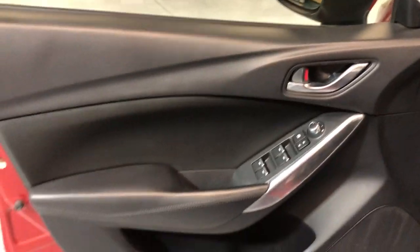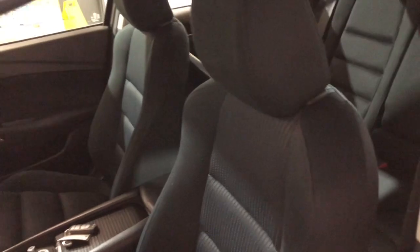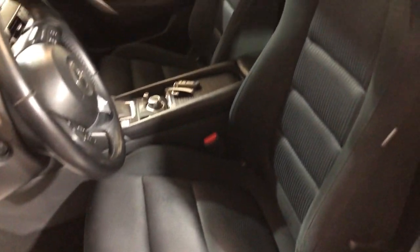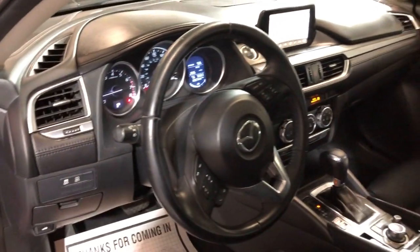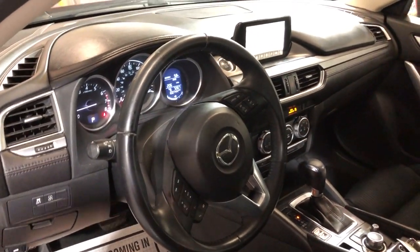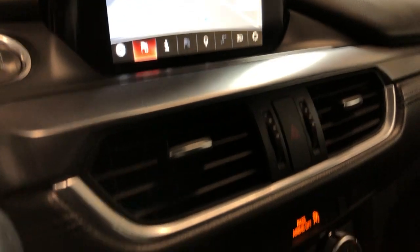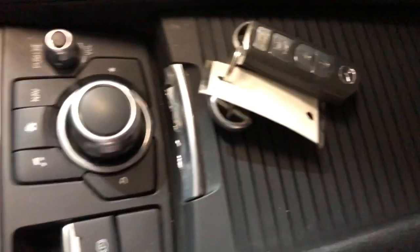It's got power windows, power locks, power mirrors, cruise control, traction control. The cloth interior is in great shape. We have Bluetooth, navigation, rear view camera, AUX/USB. Automatic transmission. It's got extra keys.